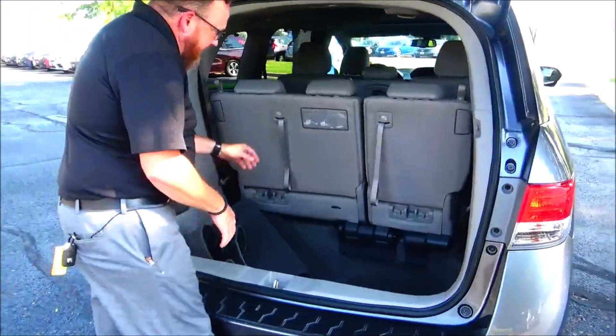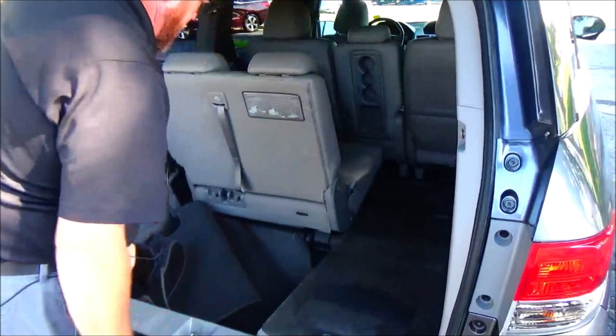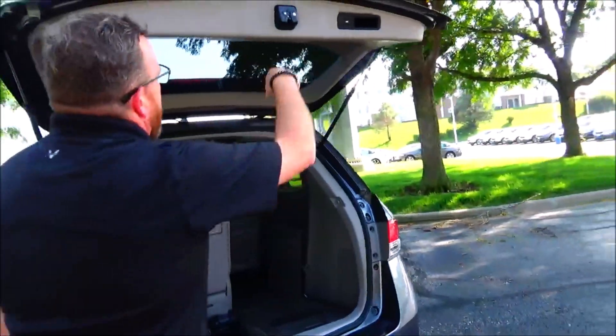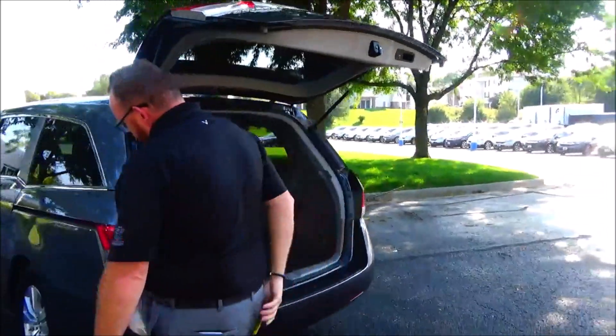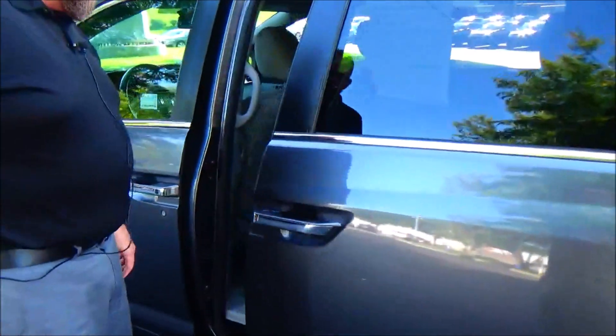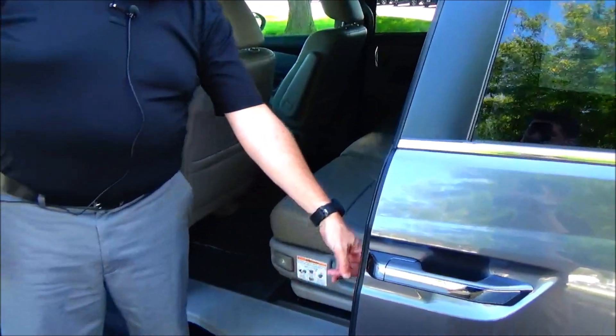60/40 fold-down seats that lay flat into the floor for additional cargo space. All the mats are here, spare tire in storage, crank-down tire, and a subwoofer. The Odyssey is a passenger van — they lock in legroom space in the second row, which adjusts to give you more or less legroom in the third row, along with cup holders.